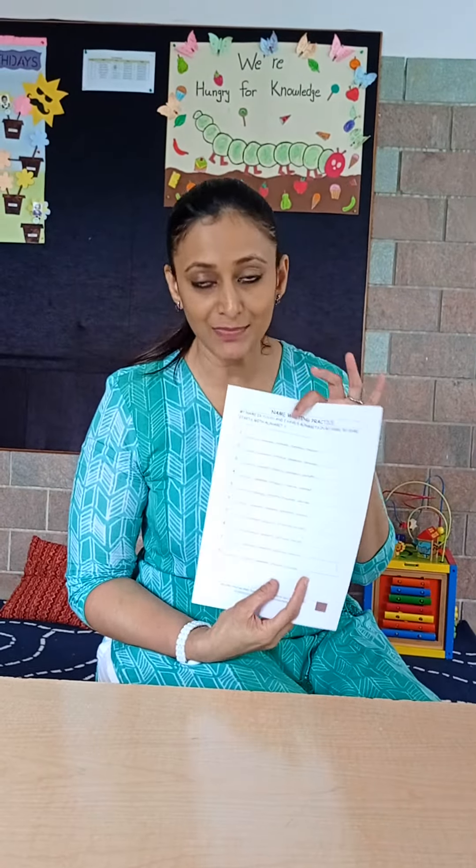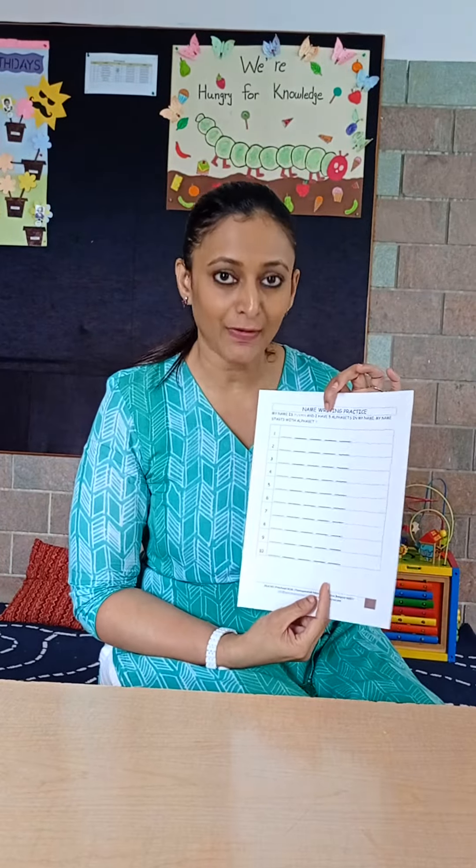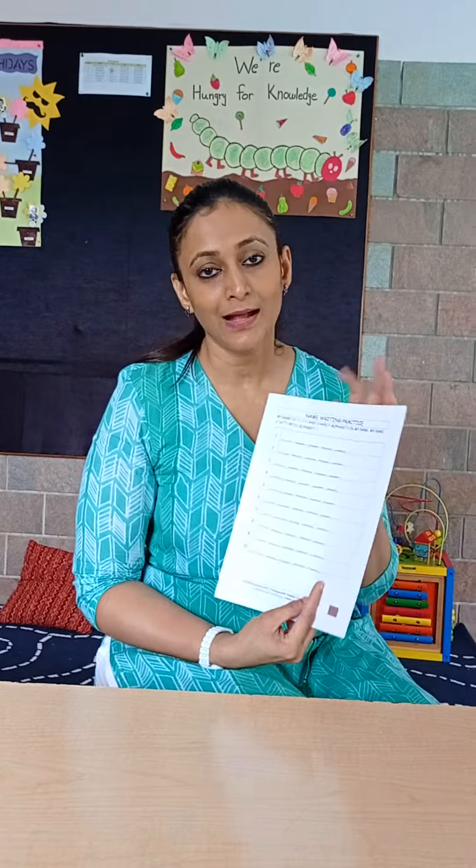After they're done with this worksheet, we will also be providing the same kind of worksheet with just the lines, for a couple of times, so that they get familiarized with their name.